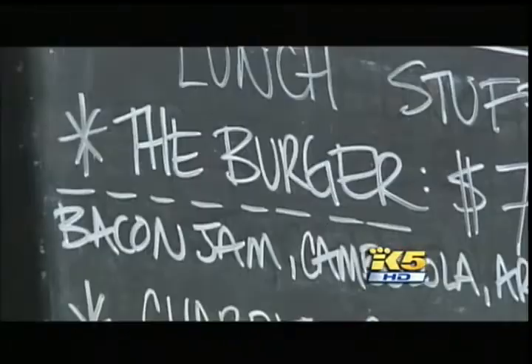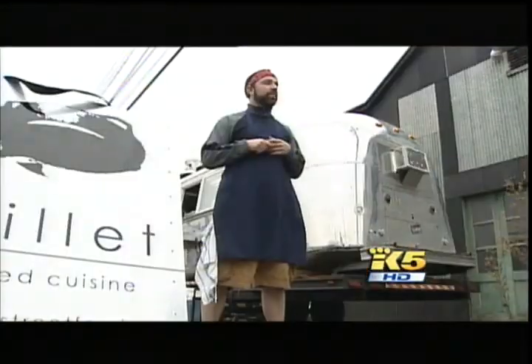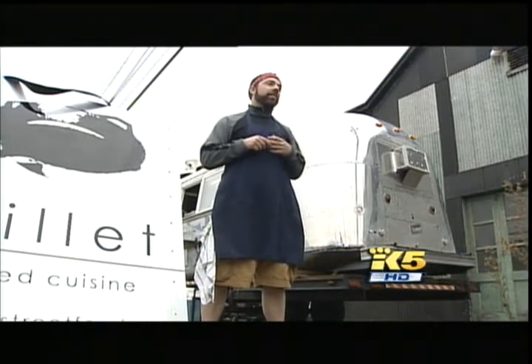The best seller is a $7 burger, but not just any burger. We do a Kobe beef burger with camposola cheese, arugula, brioche bun, and then kind of the big thing that's on there is the bacon jam.